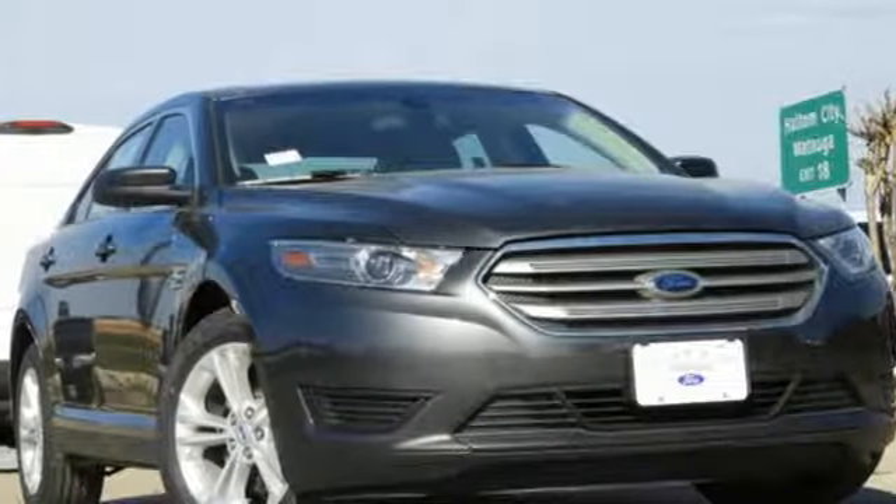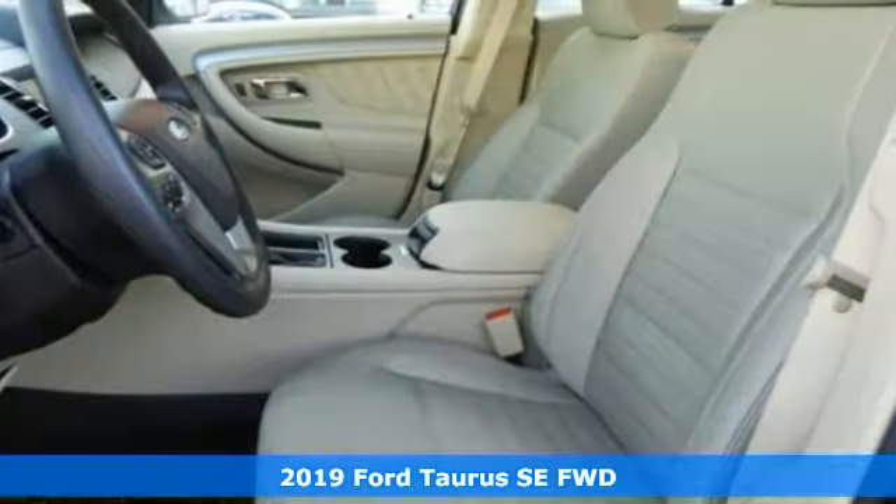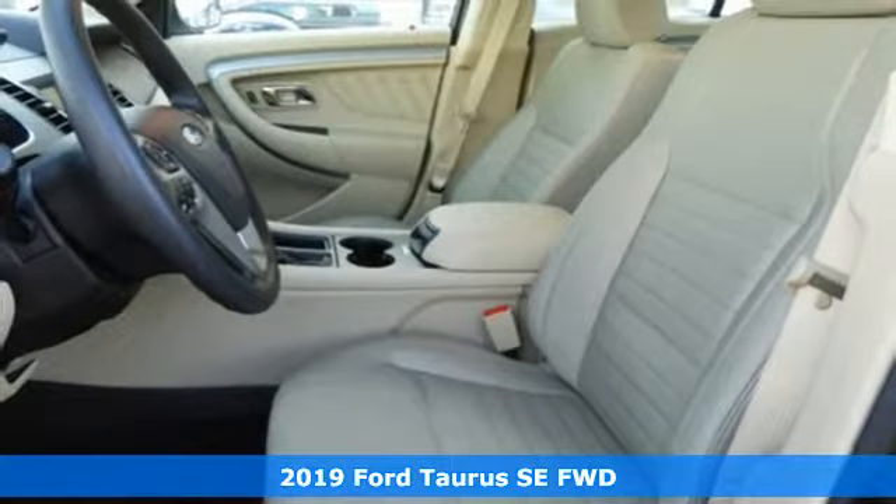Here's a new 2019 Ford Taurus. Built on tradition, built to last. Ford.